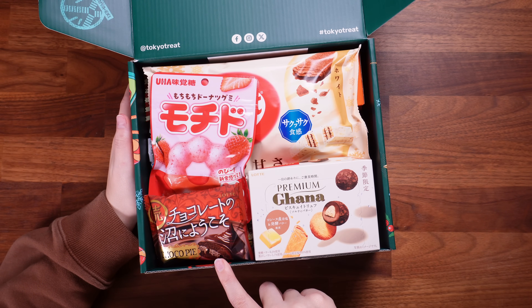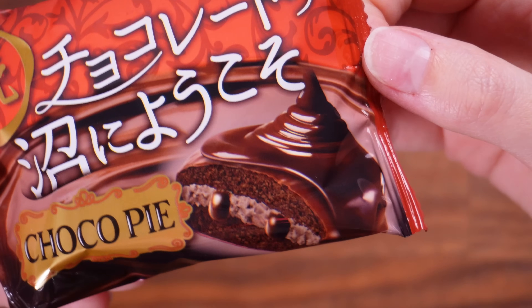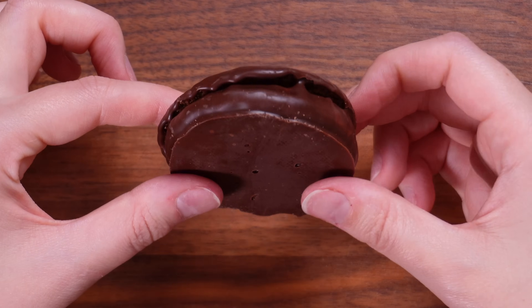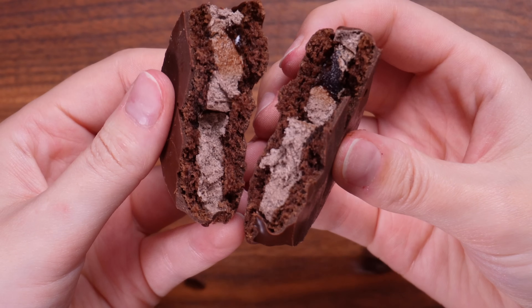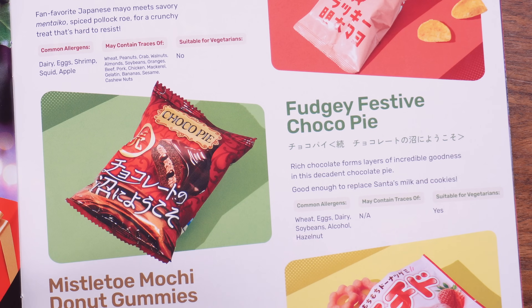Oh my god, a little choco pie — I think we're going to have to start with that. This choco pie looks like an American moon pie; it's very glossy and quite squishy. The smell of chocolate has just entered the studio — someone needs to make a perfume that smells like that. Oh my god, that is so squishy and soft. That was the Fudgy Festive Choco Pie: rich chocolate forms layers of incredible goodness in this decadent chocolate pie, good enough to replace Santa's milk and cookies. Couldn't agree more.